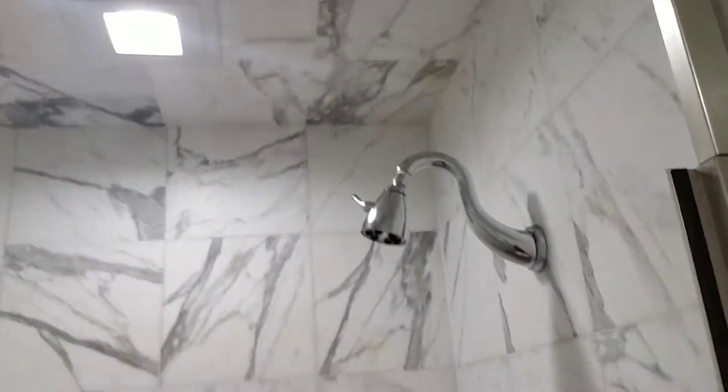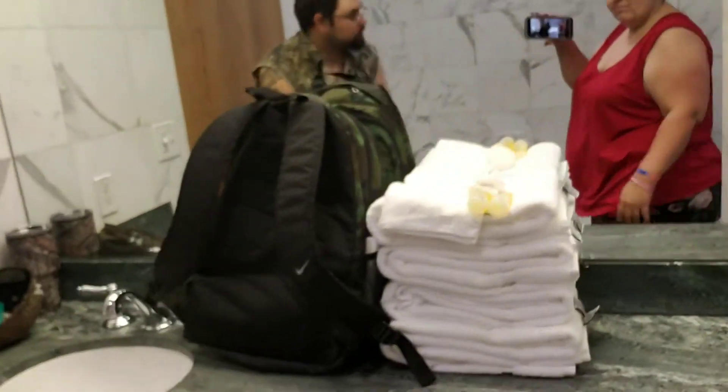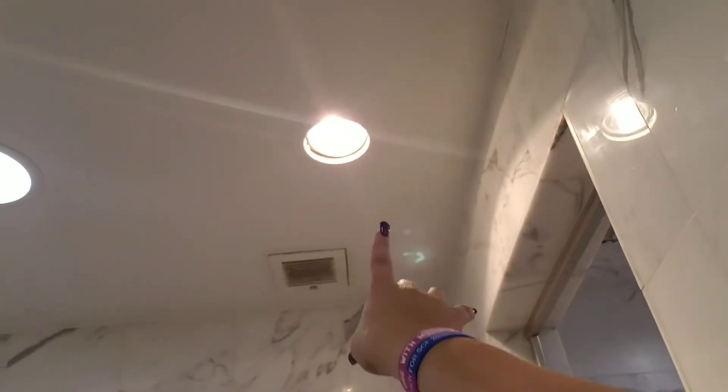I'm kind of playing twister here because I'm using my phone to record. You have your shower, your toilet, and also storage — which we're not here long enough to use, so I don't know why they have it in the first place.